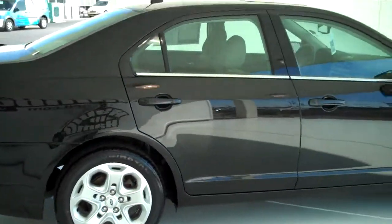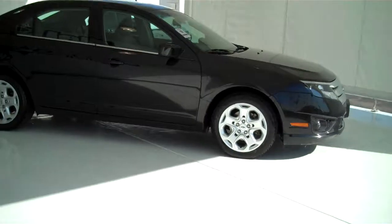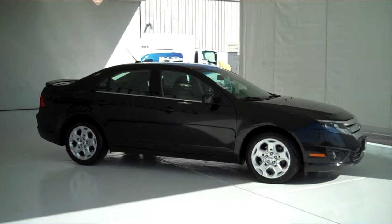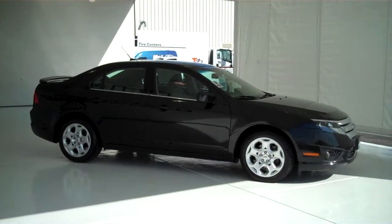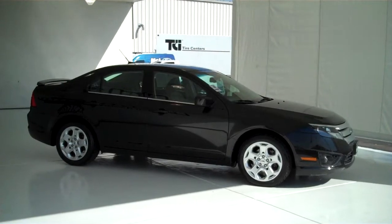We have lots of Fusions to choose from — many different colors and options available, including the all new 2012 Fusion. To see this one and many more, you can go to mhford.com or come on out and see us in person at the corner of 119th Street and Kellogg. We hope to see you soon.